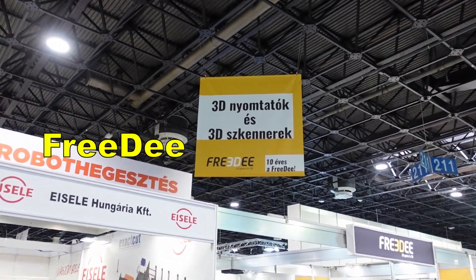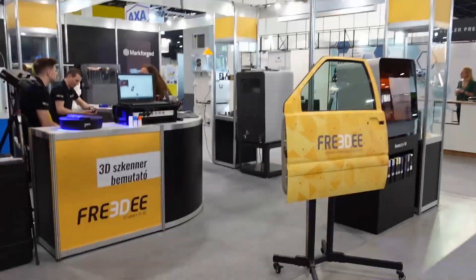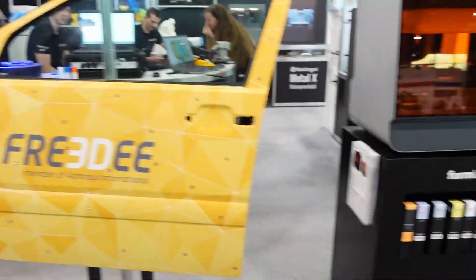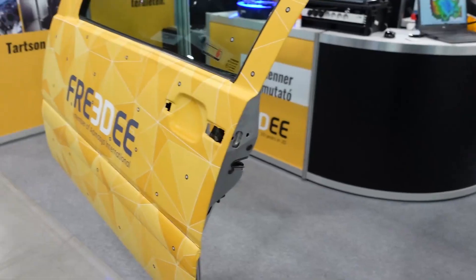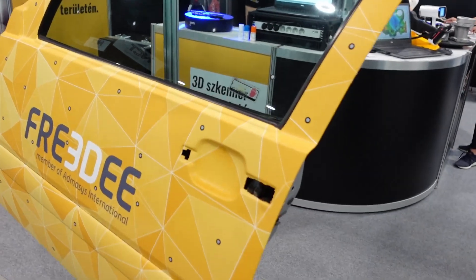The second company is on stand 211. This door is here for demonstration of the scanning — I can see the markers on it.